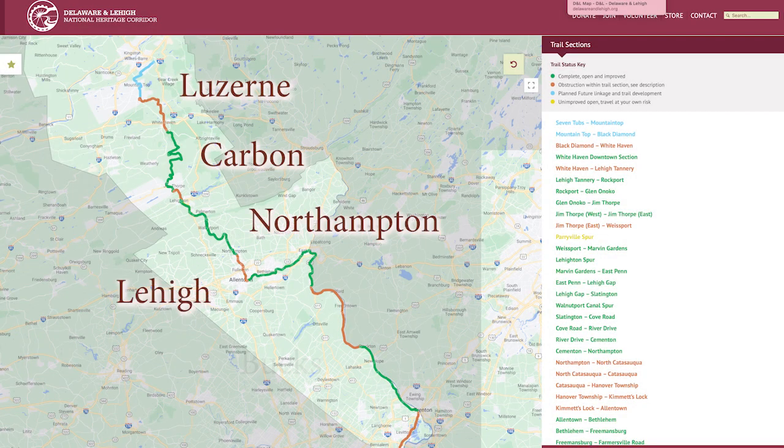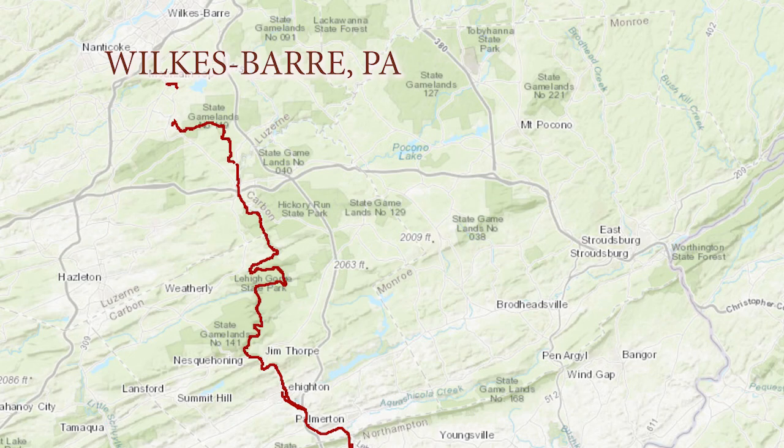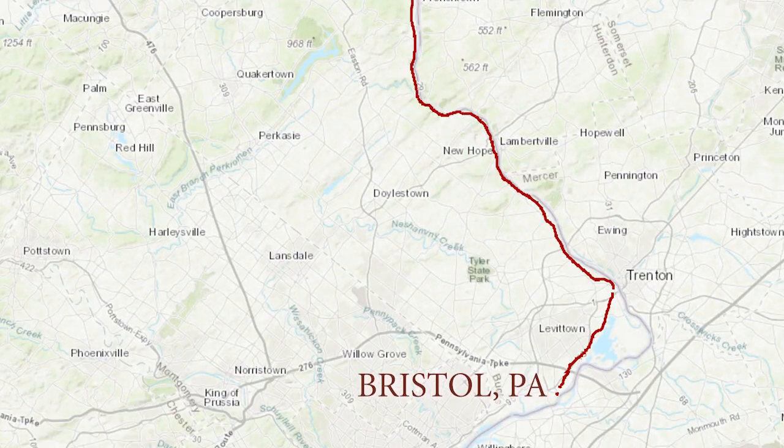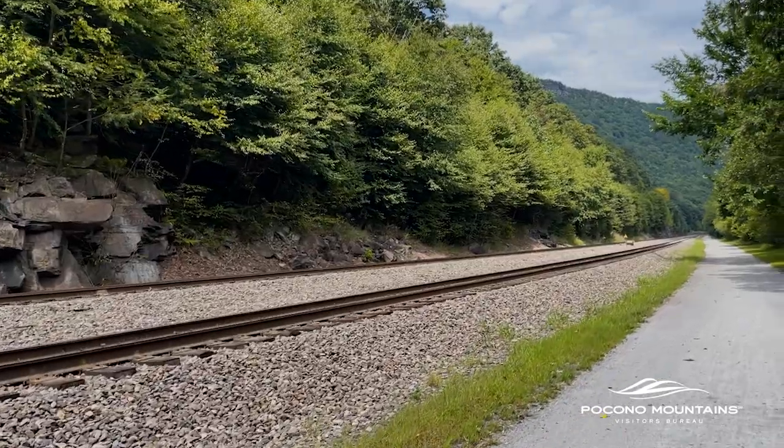The D&L Trail travels through five counties in eastern Pennsylvania for a total of 165 miles from Wilkes-Barre to Bristol. It's a network of canals, towpaths, railroad tracks, and right-of-ways.